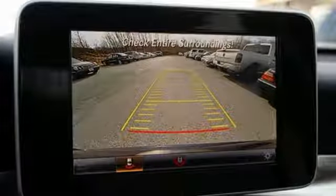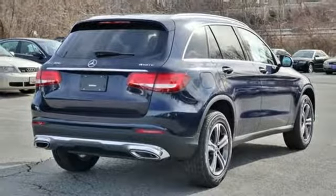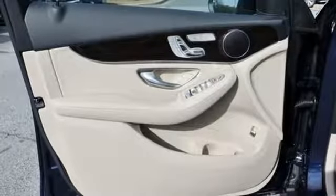Intercooled turbo inline four-cylinder engine. Adaptive suspension. Streaming audio. Power heated mirrors. Dual zone climate control. Auto dimming rear view mirror.